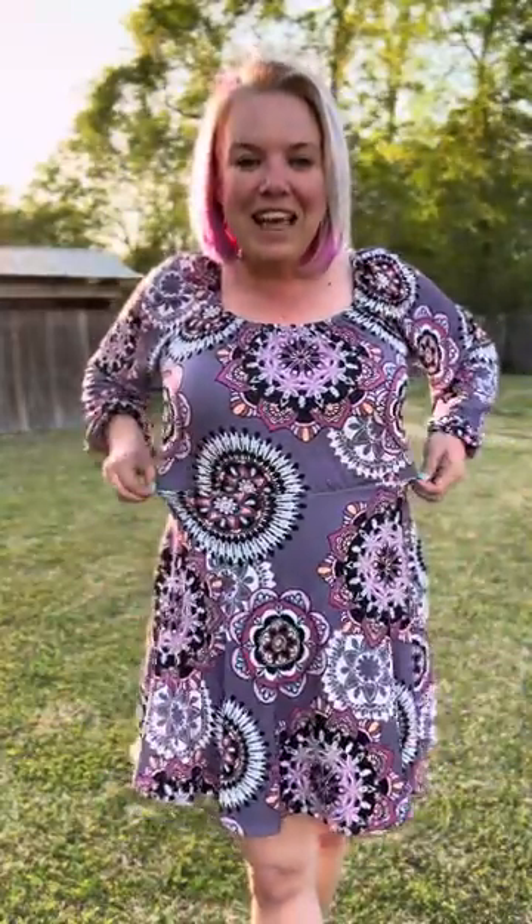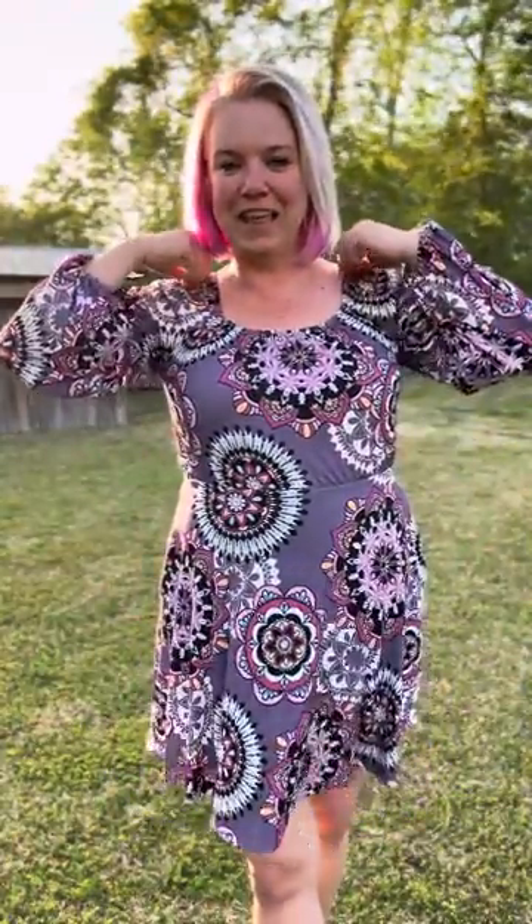We have elastic here on the waist as well as the shoulders, so if you wanted to, you can pull it off and wear it like this and do a little cha-cha-cha.